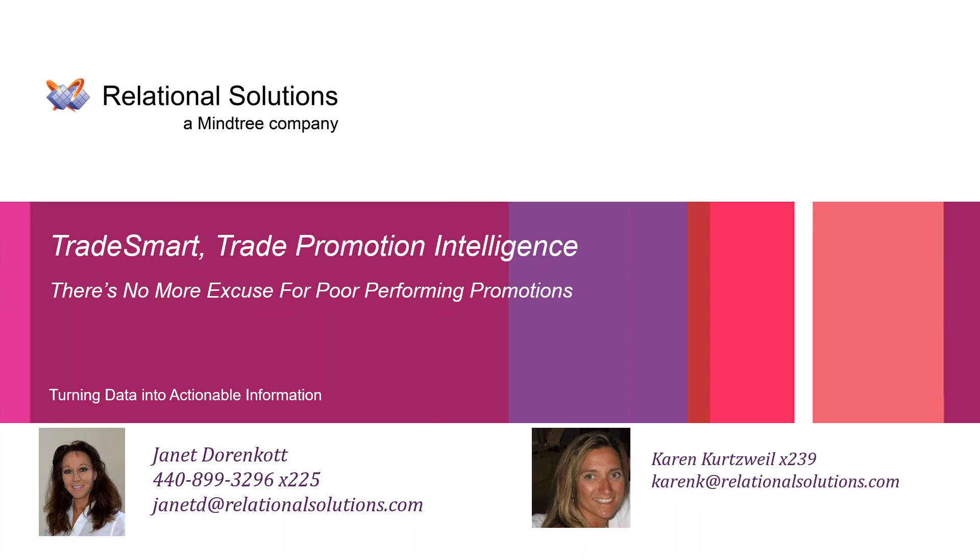If you're interested in a full demo, please contact me after this session and I'll be happy to schedule a follow-up one-on-one session for your team. We will be recording today's webinar, which will be available on our YouTube channel under Relational Solutions.